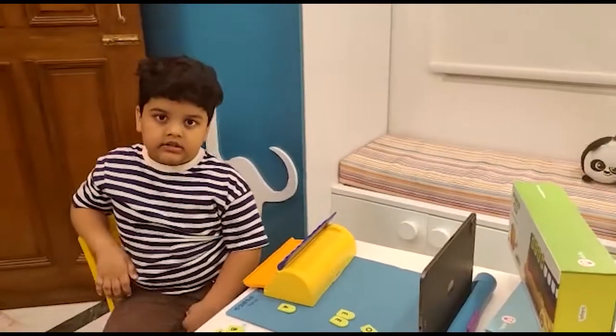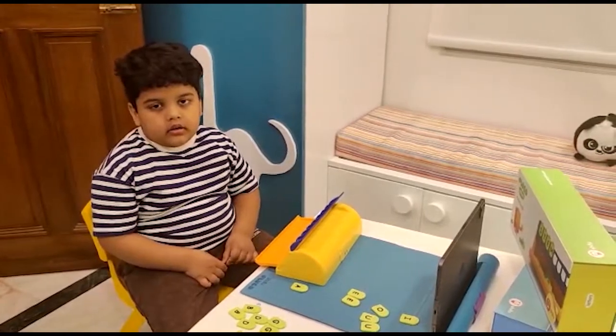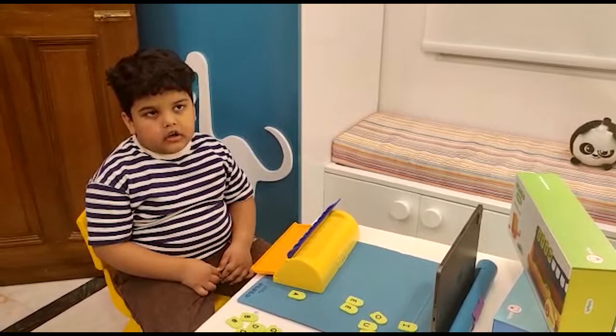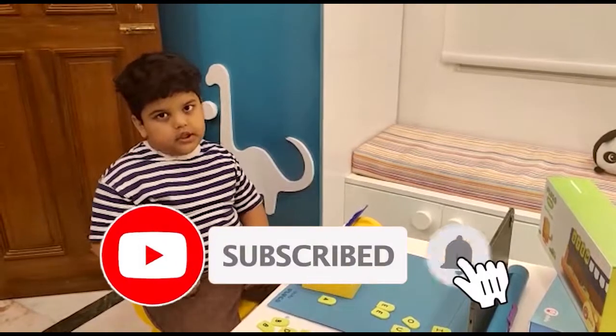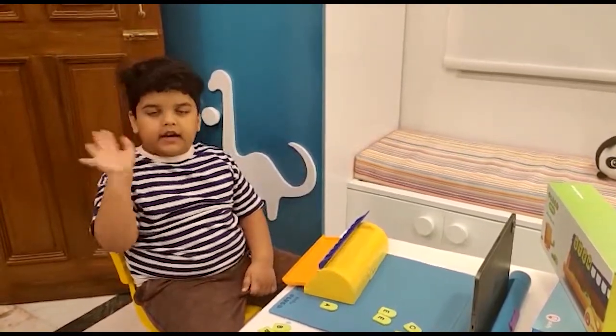So friends, this is all from Flugo Letters. You can buy it from Lugo Shifu or Amazon. Hope you like my video. Don't forget to subscribe to my channel and press the bell icon. Bye friends!